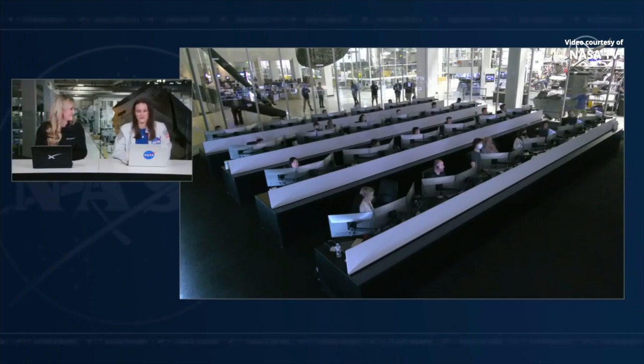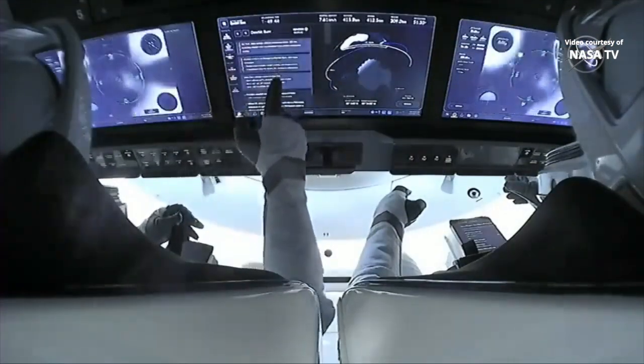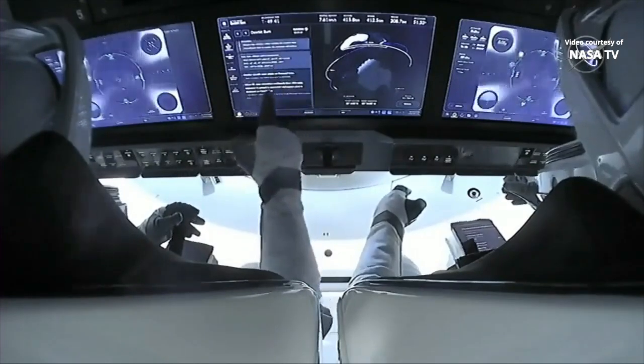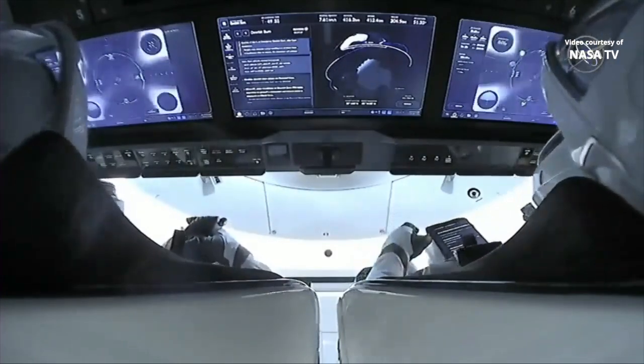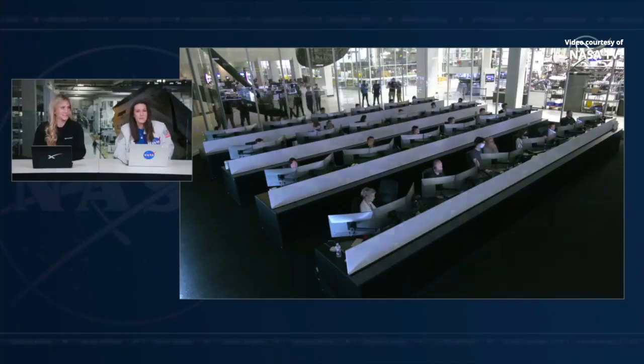We are coming up on that deorbit burn — less than a minute now until the burn starts. That's going to be a less than eight-minute burn. It's a longer one for sure, and that is us committing, saying that we are coming home. That'll help Dragon exit the Earth's orbit and come into the atmosphere. Dragon, SpaceX — deorbit burn complete. Performance was nominal.